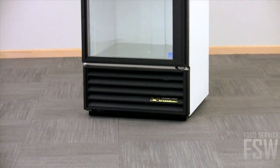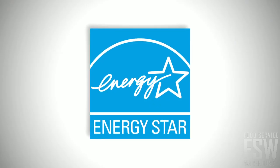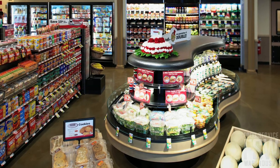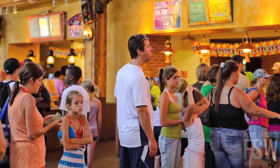The bottom-mounted compressor is easy to access for cleaning and service. This Energy Star rated merchandiser is an ideal cold storage solution for your convenience store, deli, or grab-and-go product display area.